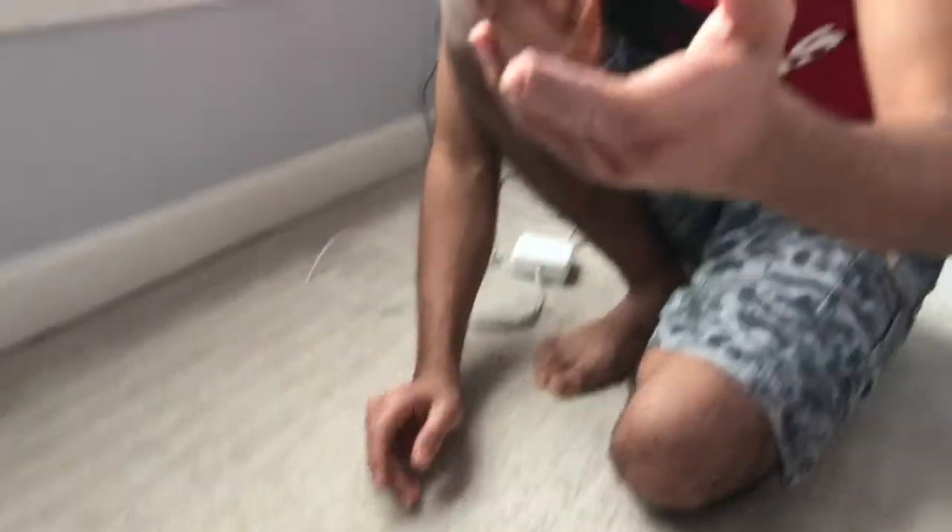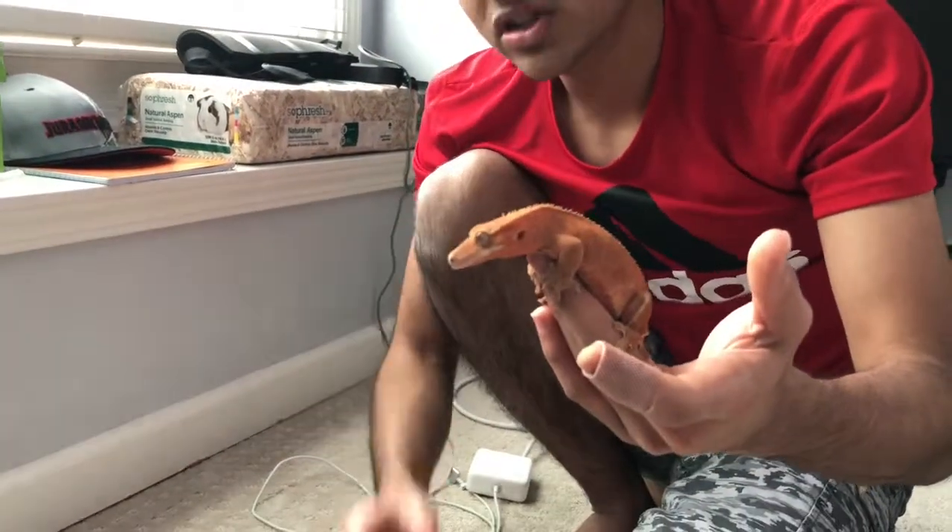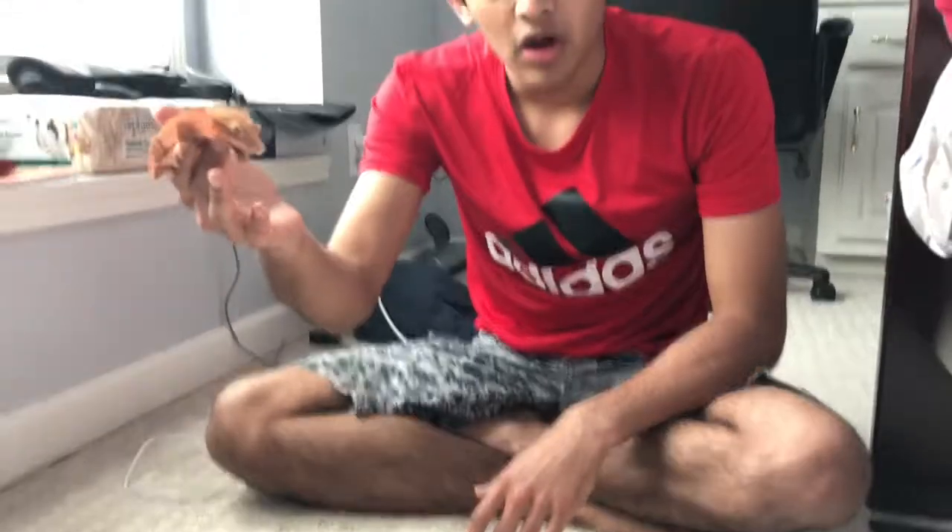But if we took this lizard and released it in Florida — where many invasive reptiles already live — along with a bunch of others, they could potentially become an invasive species. That's exactly the story with Burmese pythons in the Florida Everglades. Burmese pythons, like crested geckos, are popular in the pet trade. Many people bought them, and then released them into the wild when they got too big to care for.